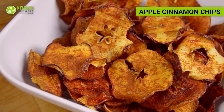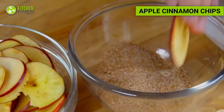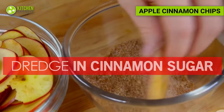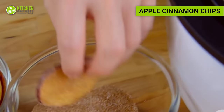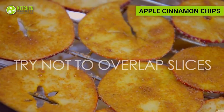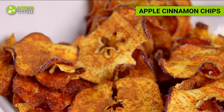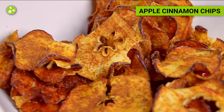Up for some sweet bites? Slice apples into thin rounds, removing the seeds and core. Toss the apple slices with cinnamon and a small amount of sugar or sugar substitute. Air fry until crispy and lightly browned. These sweet and crunchy apple chips make for a satisfying and healthy snack.